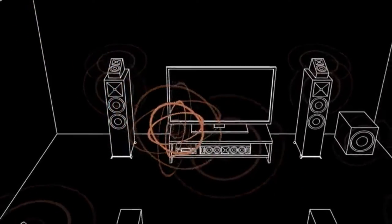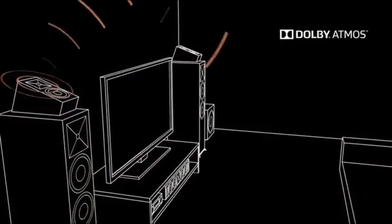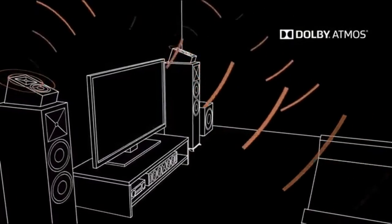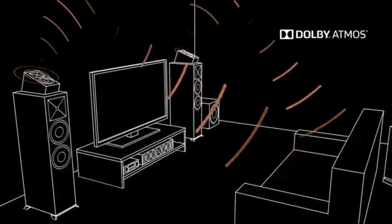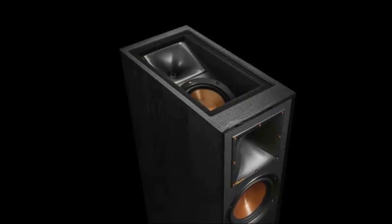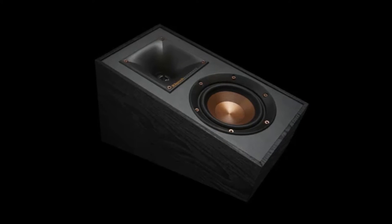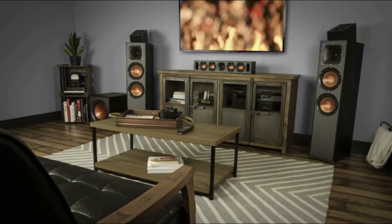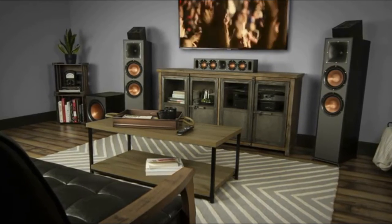Klipsch Atmos-enabled speakers deliver this revolutionary technology by placing individual sounds above, around, and through you as you watch and listen. The Dolby Atmos experience is achieved by Klipsch up-firing elevation speakers that send sound up to reflect off the ceiling and back down to the viewer — amazing and incredibly lifelike. Klipsch offers a Dolby Atmos integrated tower speaker with the elevation speaker built in, as well as an elevation speaker that can sit on top of existing tower or bookshelf speakers, or even work as a surround speaker when wall-mounted.